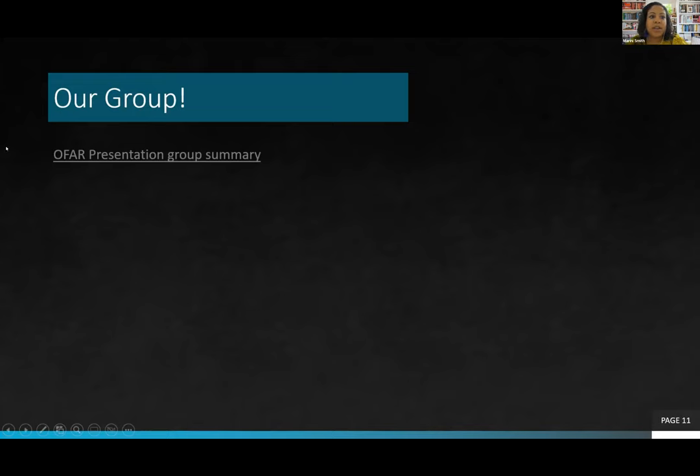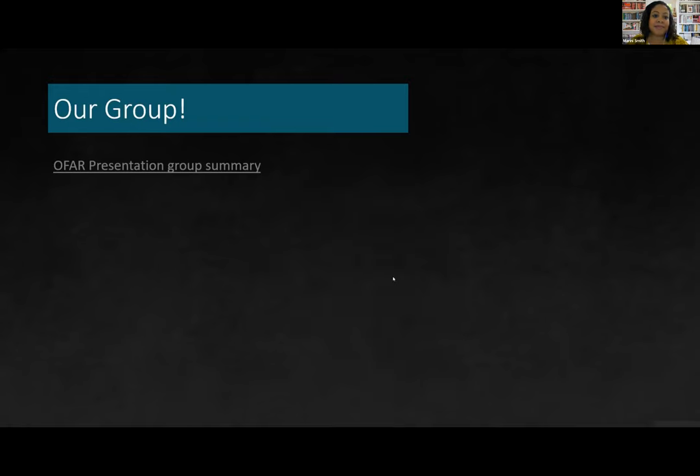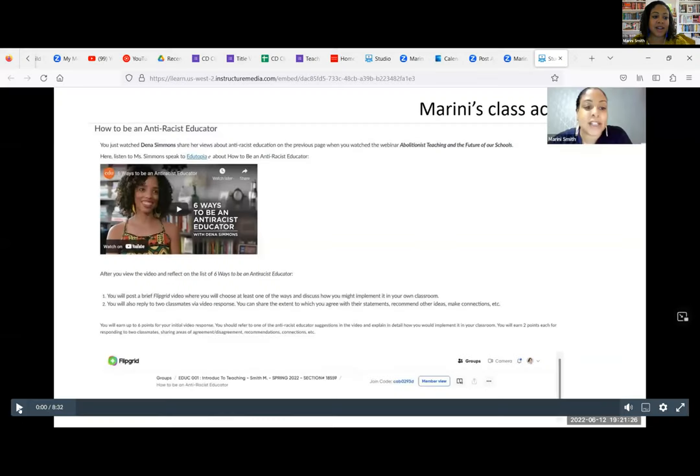I wanted to end with a summary of our group presentation so you can see what other folks in our OFAR group did. Keep in mind we were asked to keep our presentation under eight minutes, so we used a little technical wizardry and sped it up, so some of us seem to be speaking a little quickly.